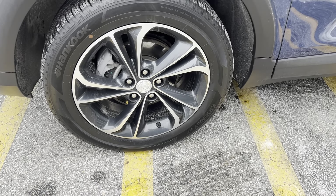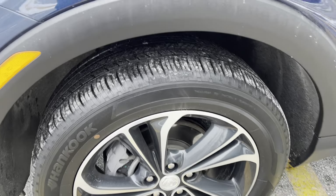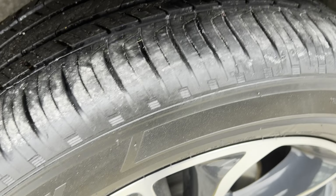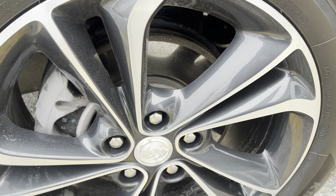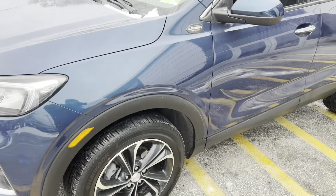Hankook tire is a 225/55/18 rim and tire size. You can see they're practically brand new — the tread life has plenty of life until it's down to the wear bar. The surface of the rotor for the brakes looks to be in excellent shape.